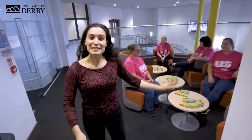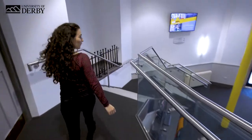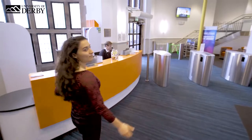Our last stop is the Union of Students. This is where you can find out more about how to get involved. So this brings us to the end of our tour. I hope you've had a great day and hopefully see you soon.